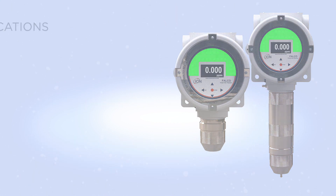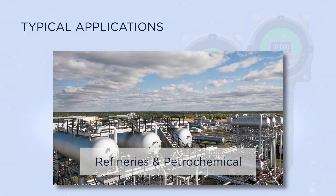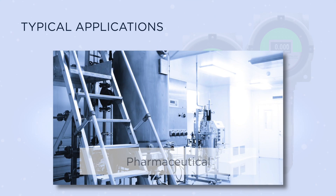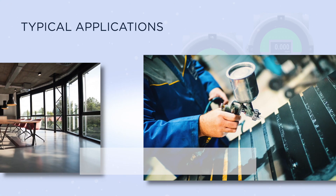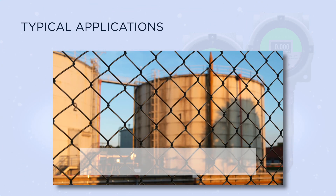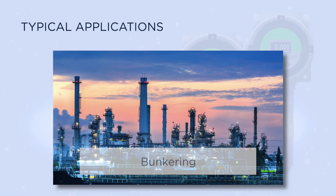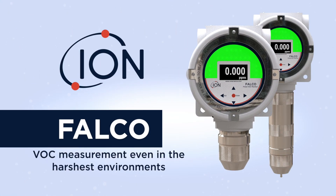Typical applications include manufacturing and processing, refineries and petrochemical, pharmaceutical, indoor air quality, industrial painting and coating, fenceline monitoring, and tank farms and bunkering. Falco — reliable VOC measurement even in the harshest environments.